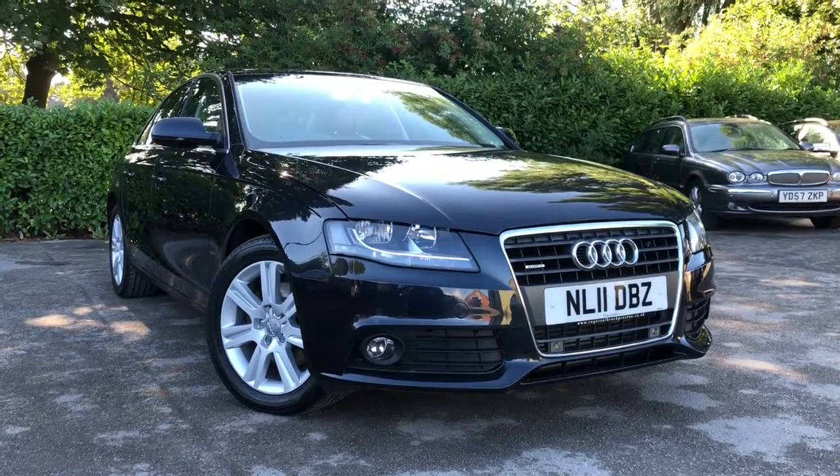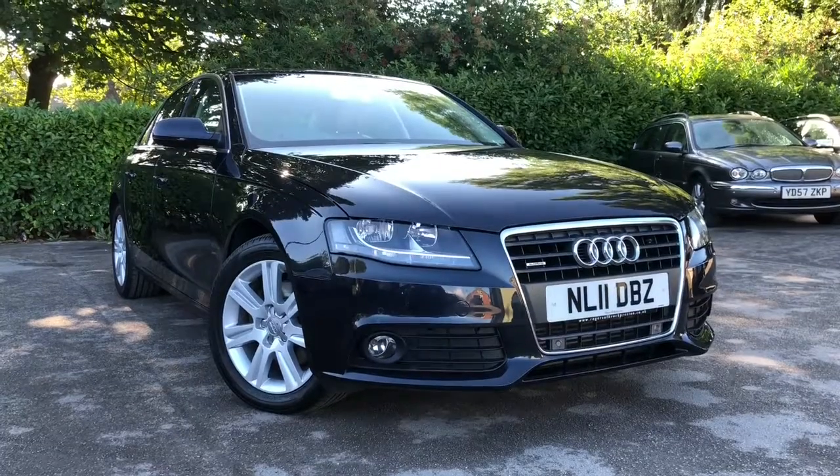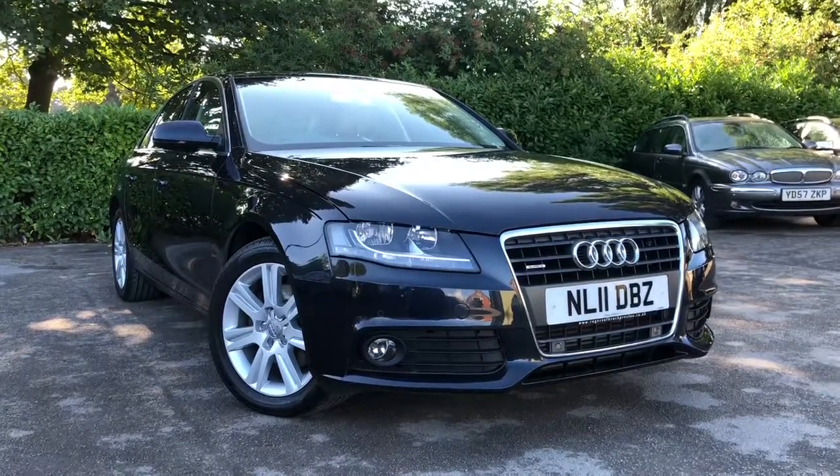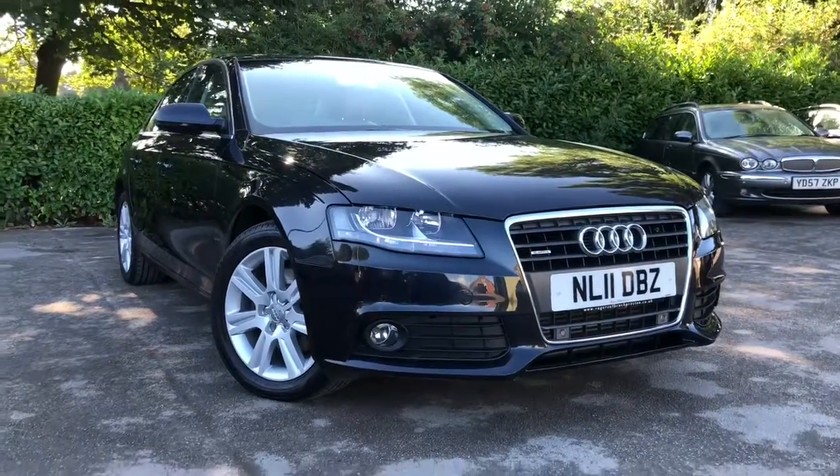Hello and welcome to Allman Cars Ltd, set in Northwich, Cheshire. This next vehicle we have on sale is a 2011 Audi A4 2.0L TDI Quattro Technic 4-door, finished in metallic blue. Let me show you around the vehicle.